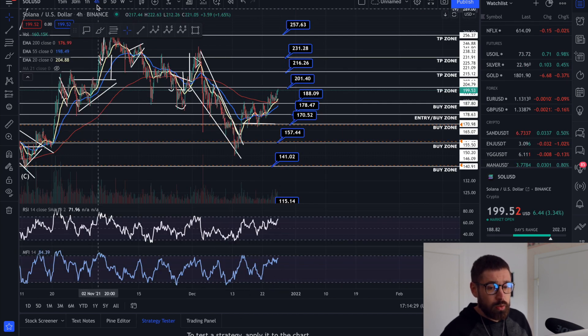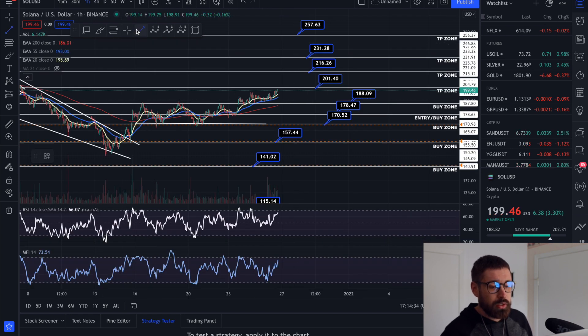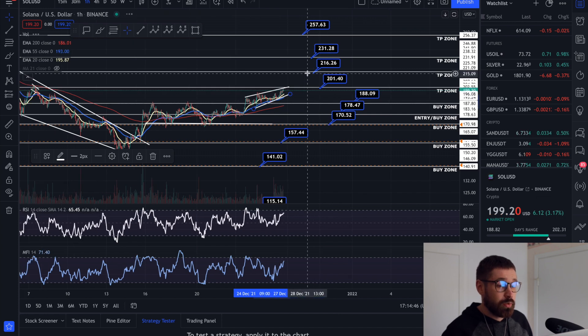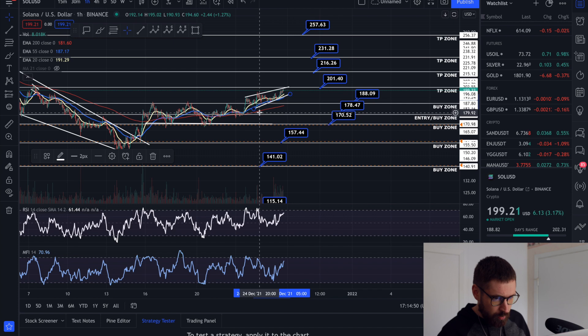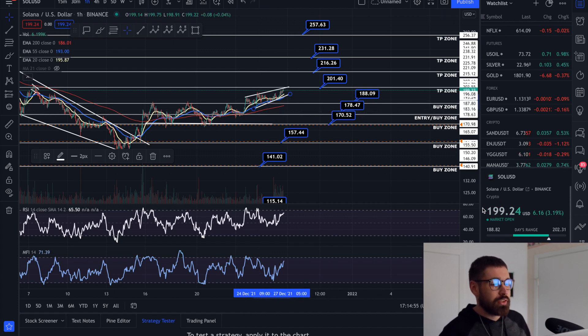In the short term, keep an eye on those bearish divergences on the one-hour time frame, as well as that rising wedge. You can see the level of resistance and level of support here. We can invalidate it by breaking $201 and seeing continuation, but if we roll over and lose $196, we target the bottom of the wedge coming in at about $183.